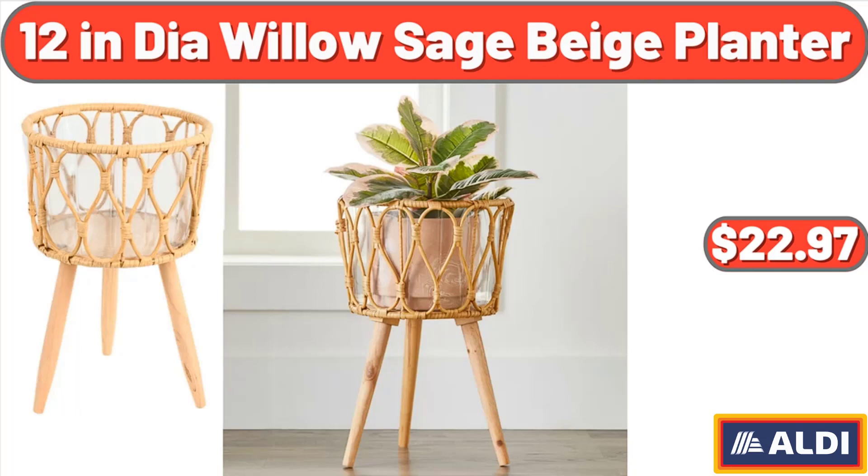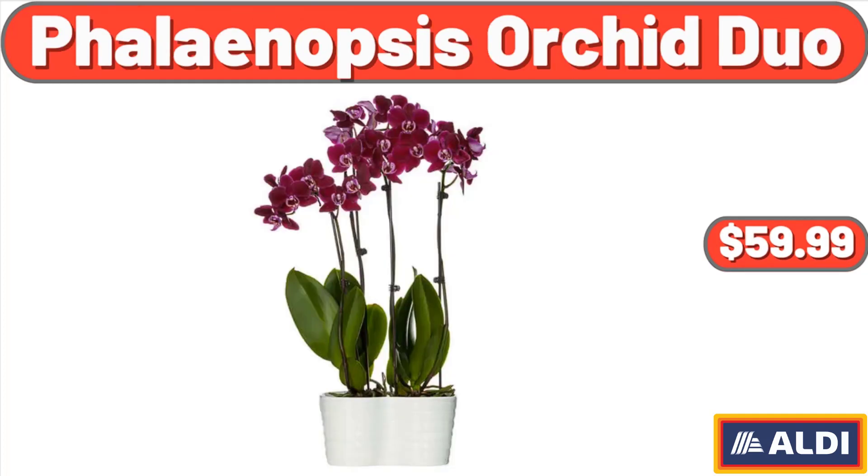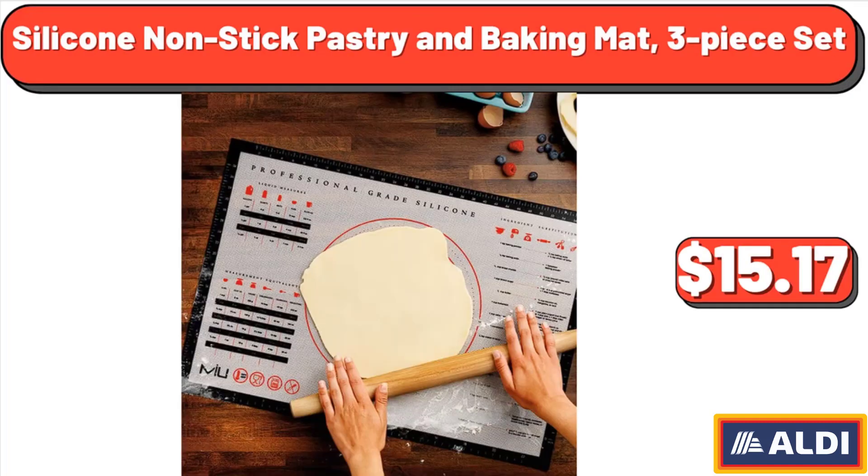12-inch willow sage beige planter, $22.97. Night cream, 1.7 ounces, $4.19. Phalaenopsis orchid duo, $59.99. Silicone non-stick pastry and baking mat, 3-piece set, $15.17.